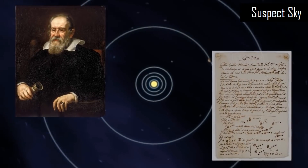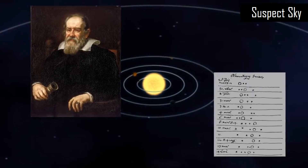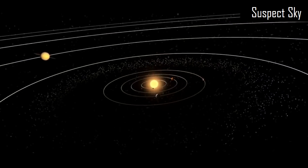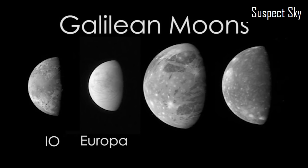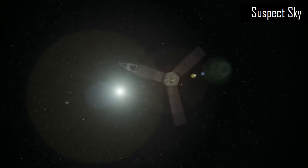Hey everybody, it's Adrian from Suspect Sky. During a press release today at 1 p.m. Eastern time, NASA confirmed that after taking a new look at some old data from the Galileo probe flyby over Europa — a moon around Jupiter — they've made a significant discovery.